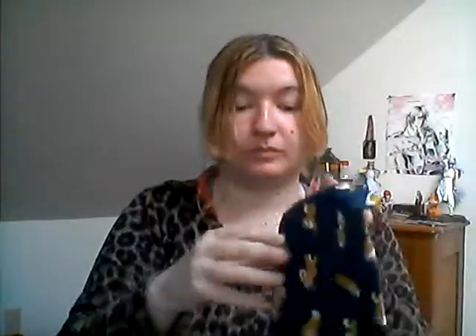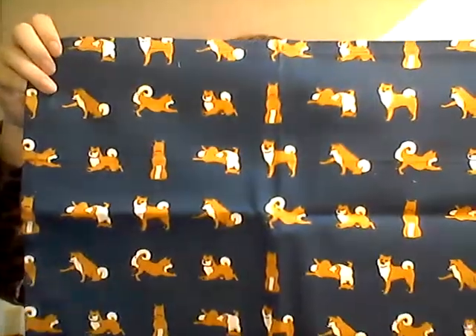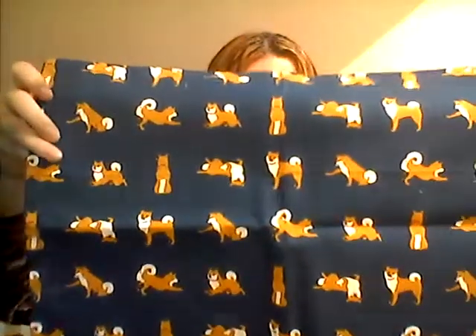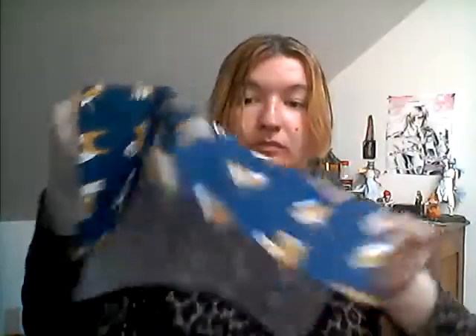Here comes Matt — and it has a doggo on it. Okay, that's it for the April box.